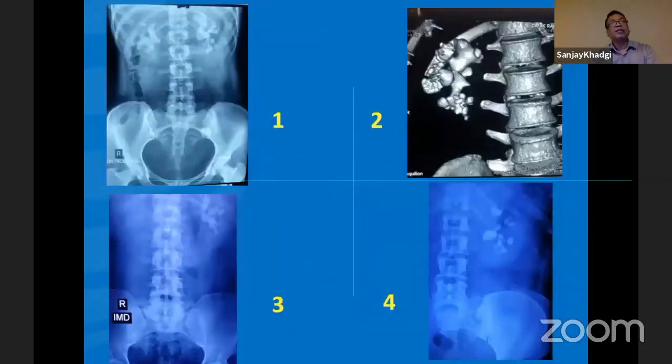There are certain cases where we cannot avoid supracostal puncture. Picture number one: a complete staghorn — if you see the stone level between 11th and 12th, in such cases either we have to go between 11th and 12th or between 10th and 11th. Picture number two: staghorn and multiple stones — we must make a supracostal puncture. Picture number three: large stone with narrowing angulated infundibulum where even a flexible scope cannot reach. Case number four: single kidney with multiple stones in different calyces.